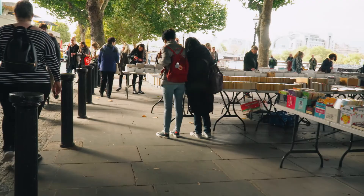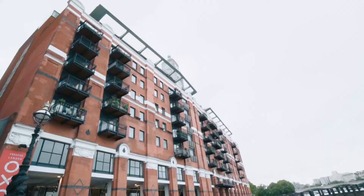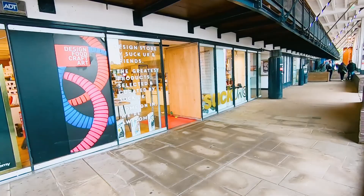Following the Thames path, I came across the OXO Tower. It was built in 1929 in an art deco design and has been transformed into a creative space with restaurants, a viewing deck, shops, pop-up venues and much more. There is quite a bit to explore here, but there was no time for that today.